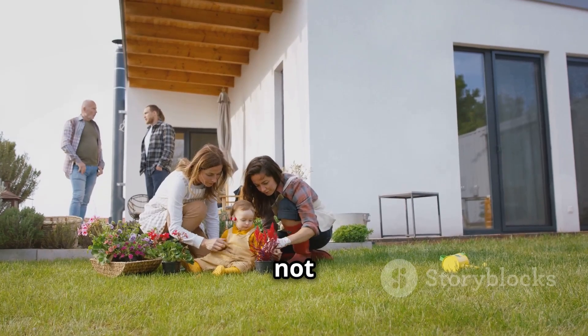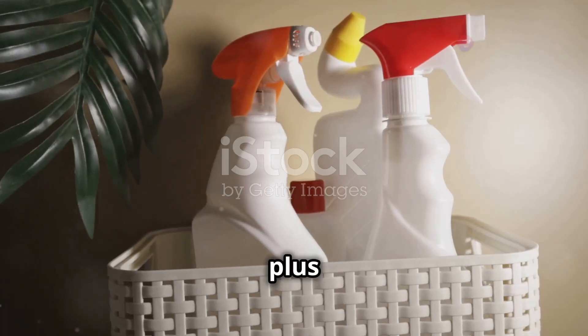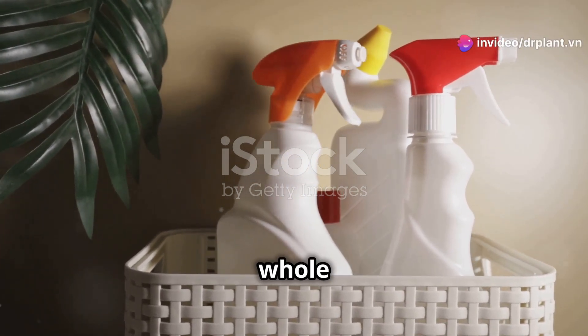With Toba ST, you not only protect your garden but also keep your house clean and safe. Another plus is that this product is very environmentally friendly and safe for the health of the whole family.